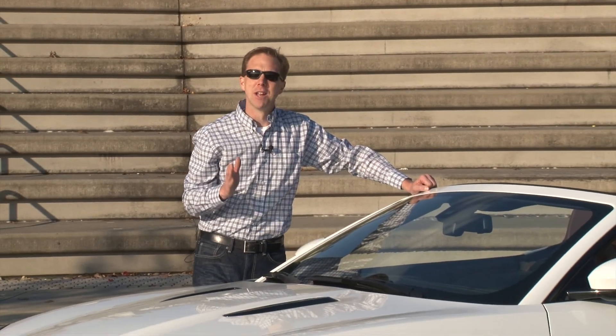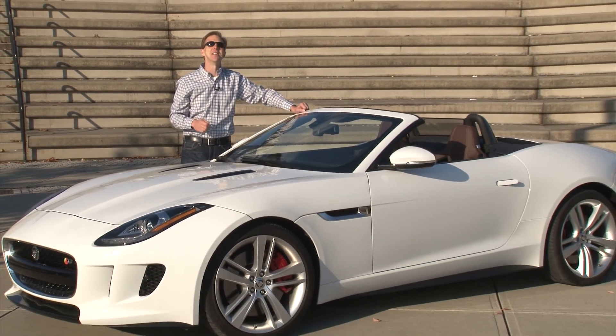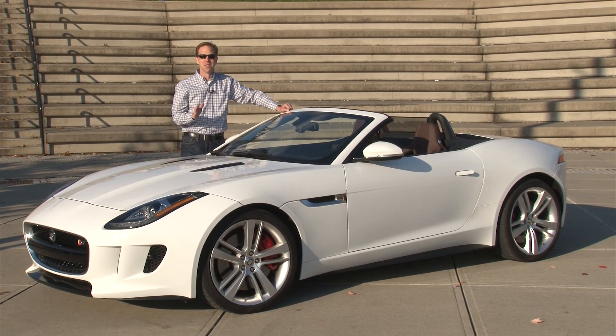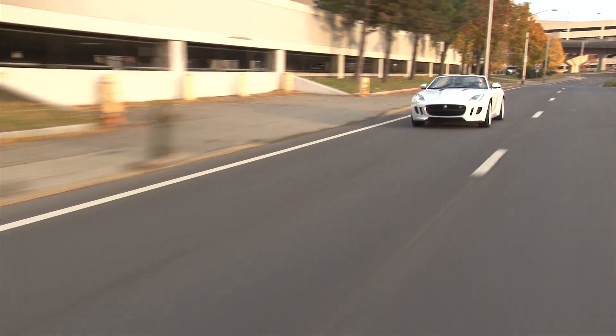Some of the most powerful and beautiful cars on the road today are assembled in England. And though we have long since declared our independence, this is the kind of British command no red-blooded American could refuse. Meet the all-new 495-horsepower Jaguar F-Type V8S.